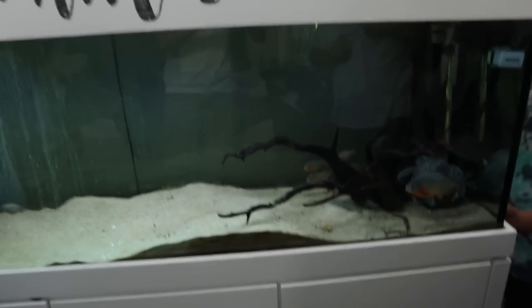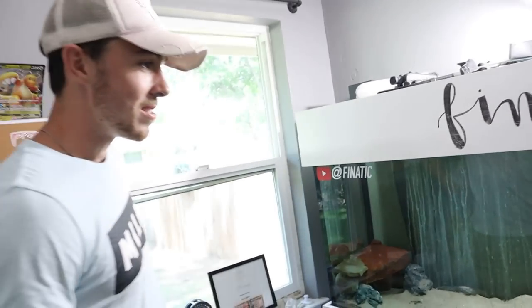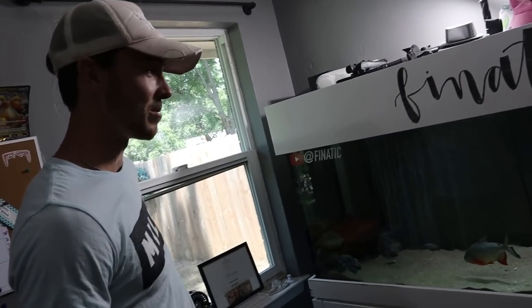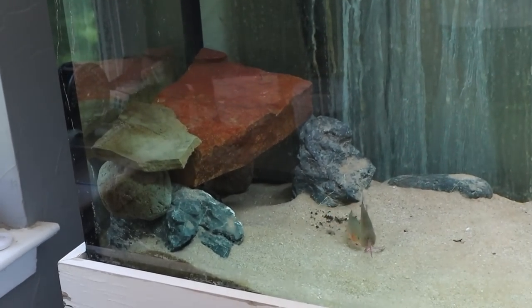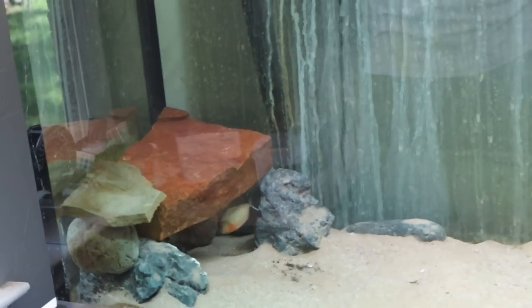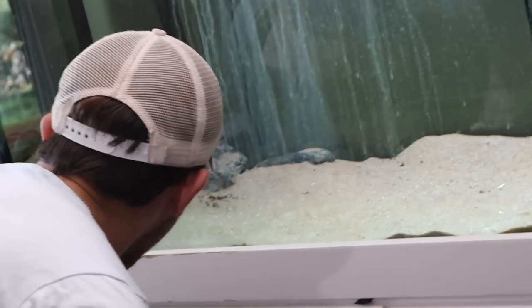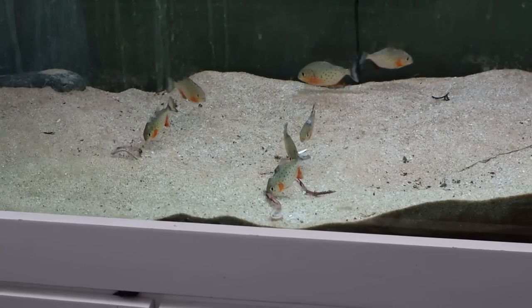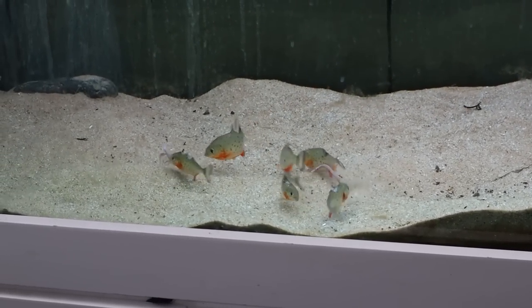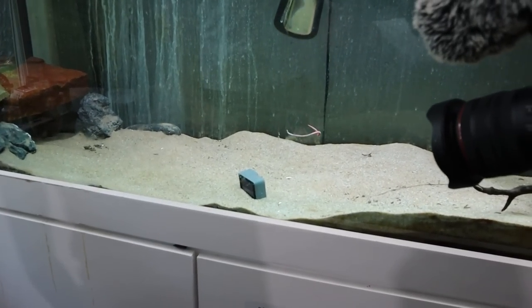It is the next day and we're back checking in on the piranhas — they're all out and about. We are going to drop in some worms for them. Everyone is nervous. A worm goes in the middle and — oh my god, it's gone instantly. They are ripping it apart. He just ripped that thing like it was nothing. Now we're talking!